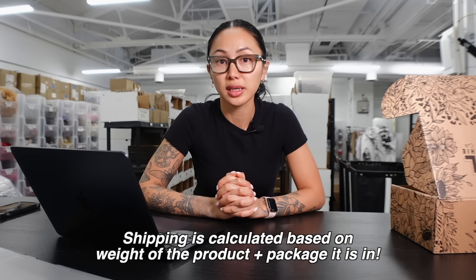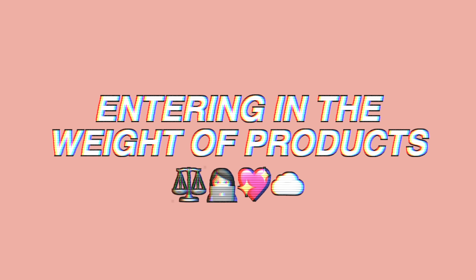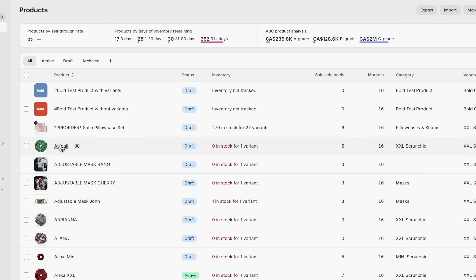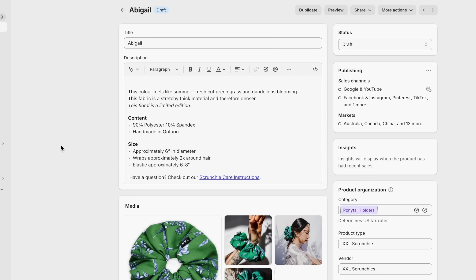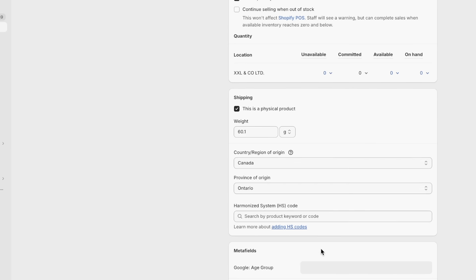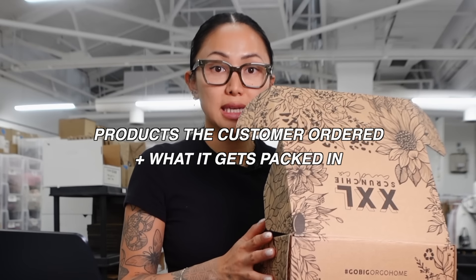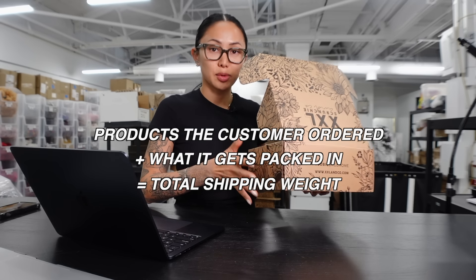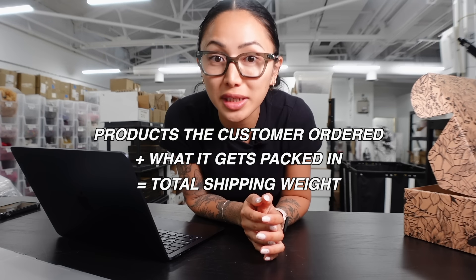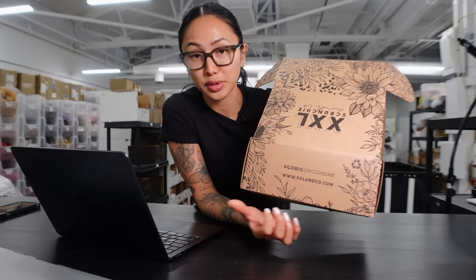For carrier-calculated rates to work, every product you upload to Shopify must have the correct weight entered. For example, if a customer orders an Abigail scrunchie, the shipping label calculates that weight from the product entry. You also need to include the weight of your packaging, because packaging weight gets added to your shipping label cost. I learned that the hard way — I had about 200 packages returned because I switched boxes and didn't realize they were much heavier.